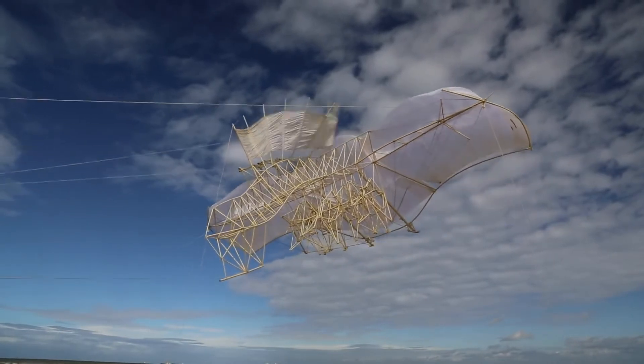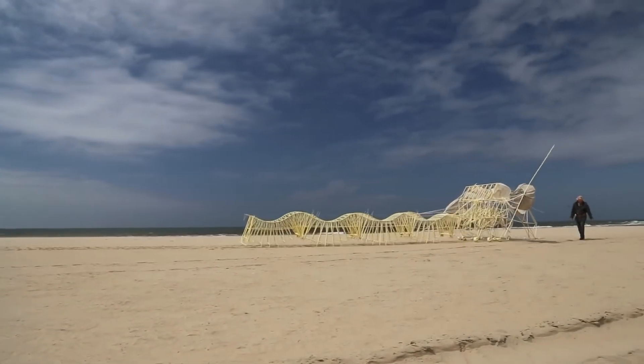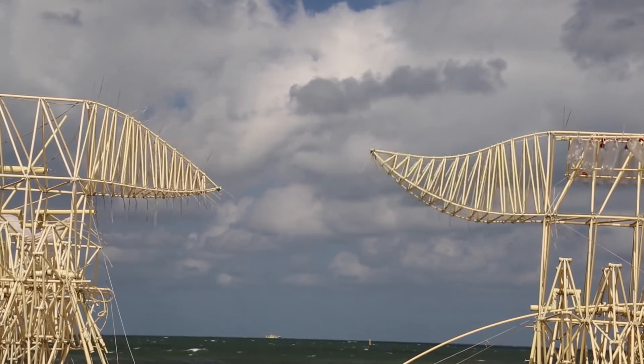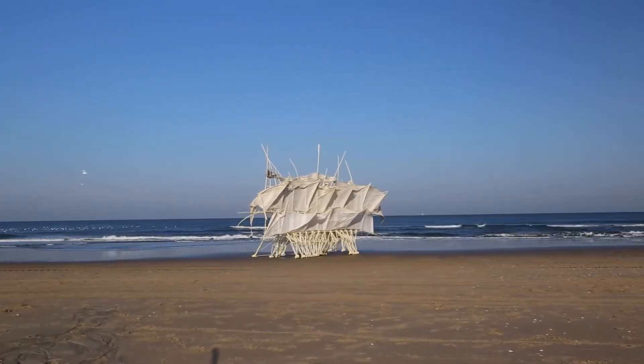While each strand beast may seem like a one-off work of art, they're actually part of a more extensive experiment in autonomous living things. According to Smithsonian Magazine, Jansen's strand beasts may be his most significant contribution to science. Through them, he explores fundamental concepts like evolution, adaptive behavior, and self-sufficiency.